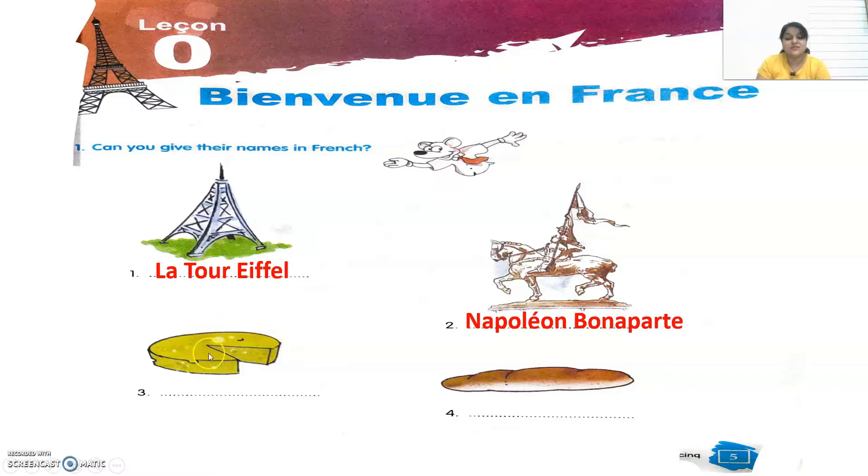The third picture is of the cheese that French people eat a lot, and we say it as Fromage. Now along with cheese, they eat bread also — this long bread that French people eat. And for this long bread, we say it as Baguette. Let's move to the next exercise.